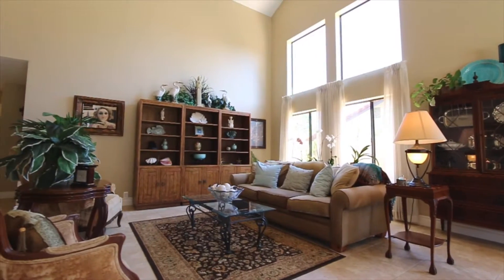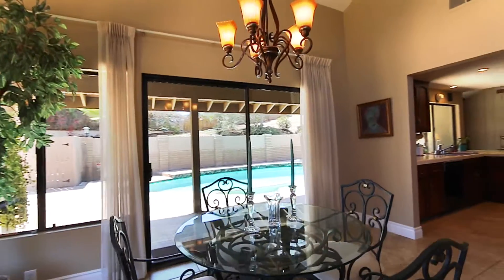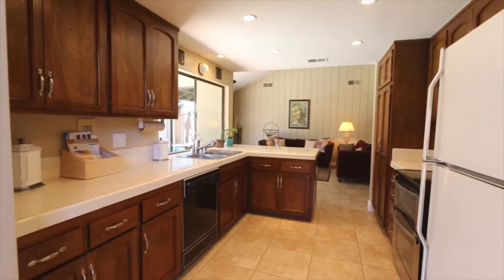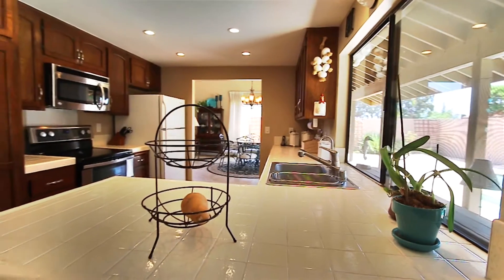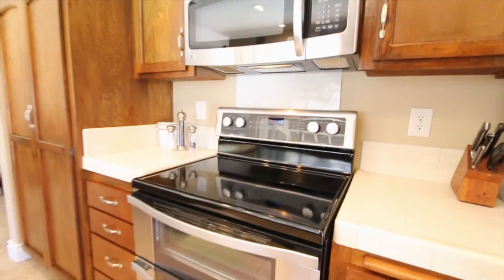Enjoy double-height vaulted ceilings in living areas and a cleverly installed wet bar to entertain. The kitchen, which looks out to the backyard, features new stainless steel appliances including a dual oven to satisfy even the most demanding chef.